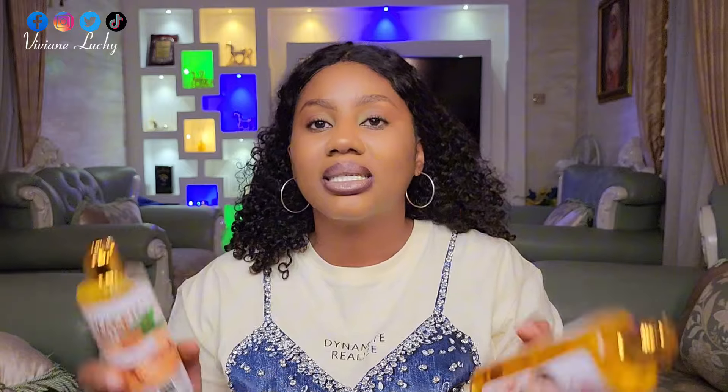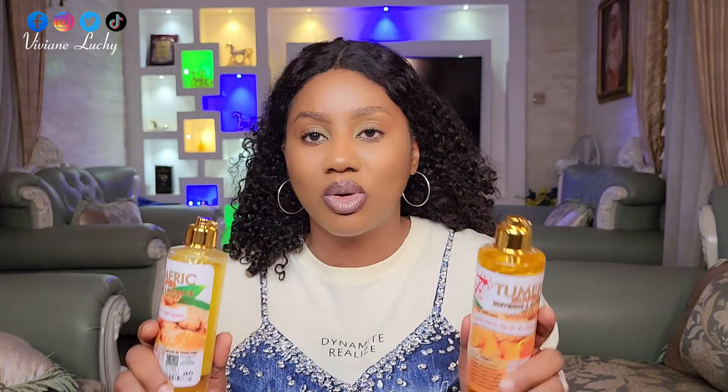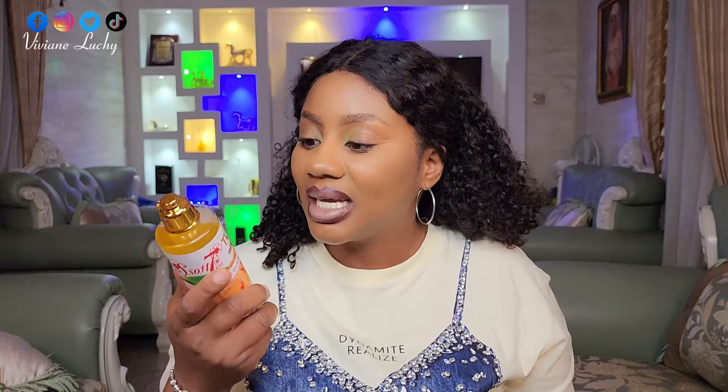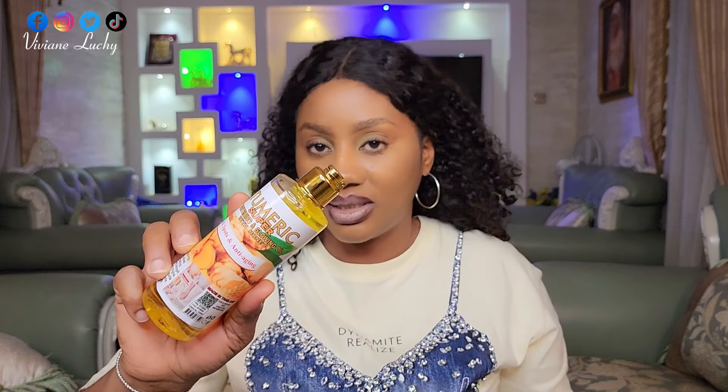This S of 7 has a soap — I've done a review on the soap. This is the soap, and these are the two oils it has at the moment: the S of 7 turmeric with vitamin C oil and the S of 7 turmeric with honey.